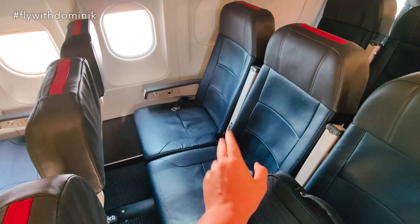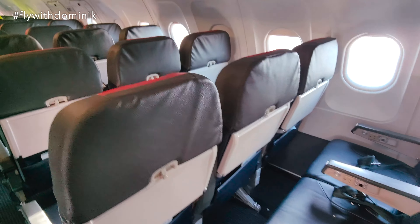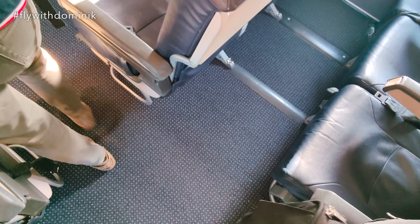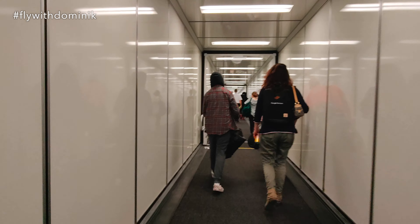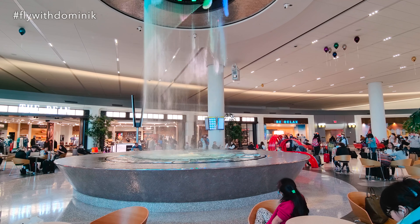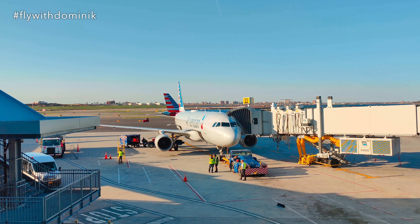Time to say goodbye to today's seat 19F real quick — let's get off. Farewell to the whole crew: bye, thank you, have a good one! Wow, what happened to the new LaGuardia Airport — it's like I'm in Singapore or Dubai or something! Unfortunately, it's now time to say goodbye to today's Airbus A320 aircraft.